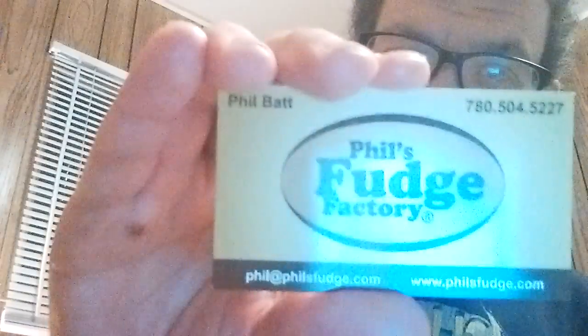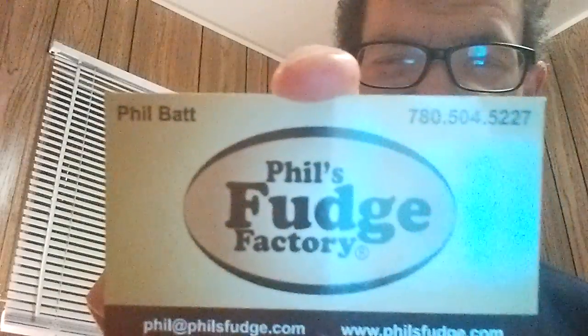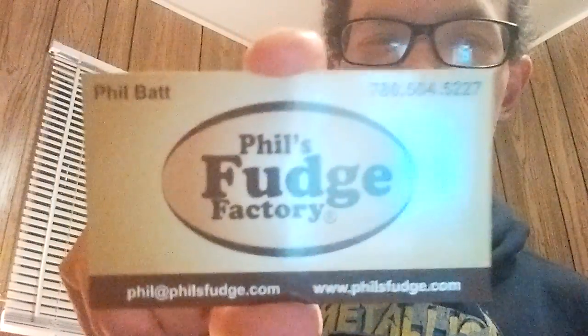We received a card from him. His name is Phil — Phil Bat. Very nice guy. I'll put the link in the description, and I'll even put the phone number for his business and his email. Definitely contact him, see where he can ship, and definitely order if you can.